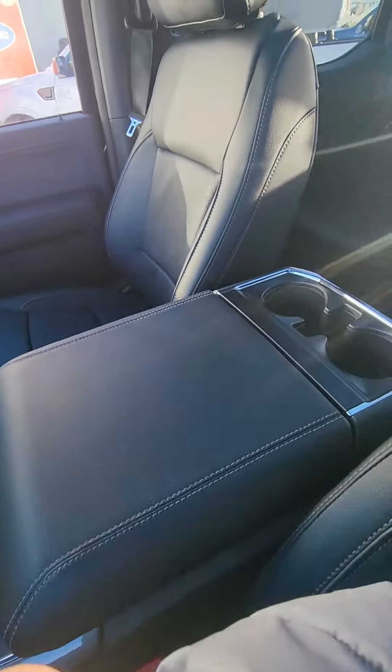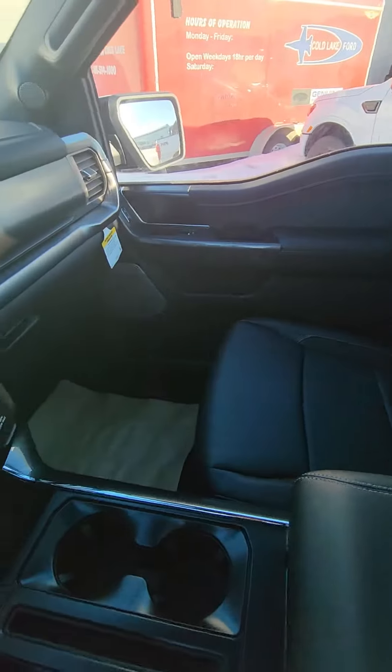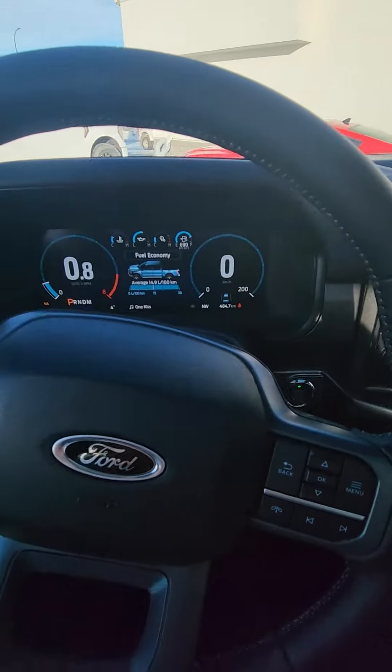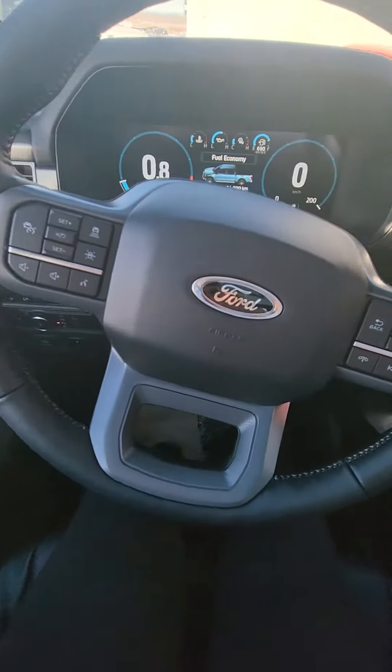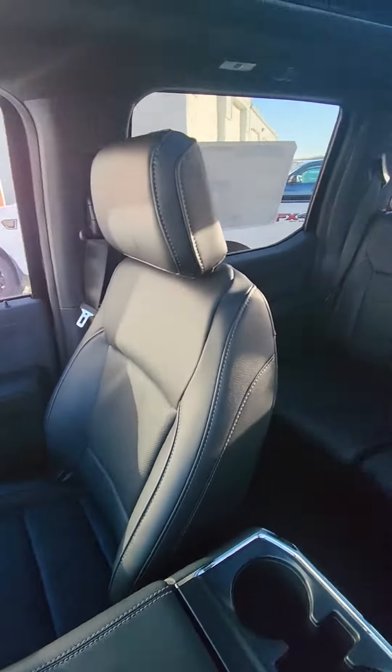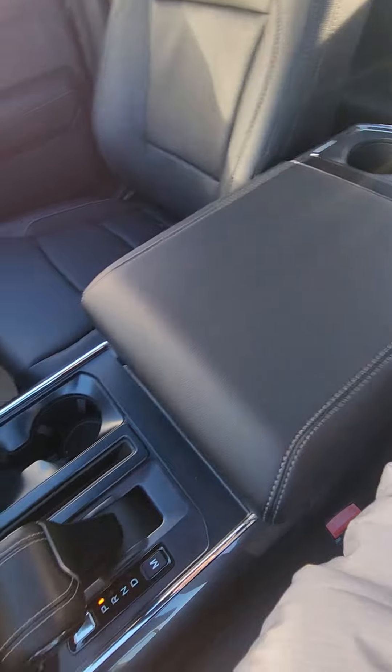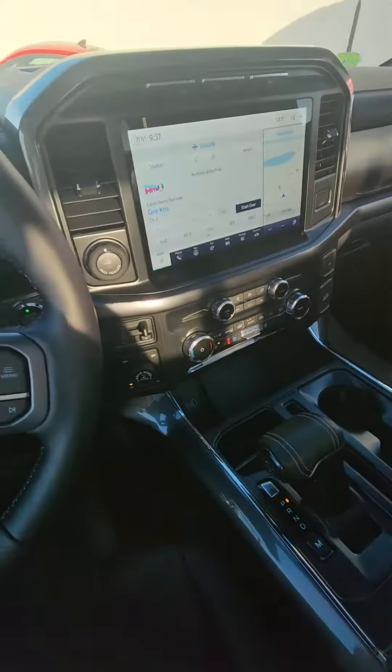The interior is all black. I know you didn't like that brown. Let me know if you have any questions.